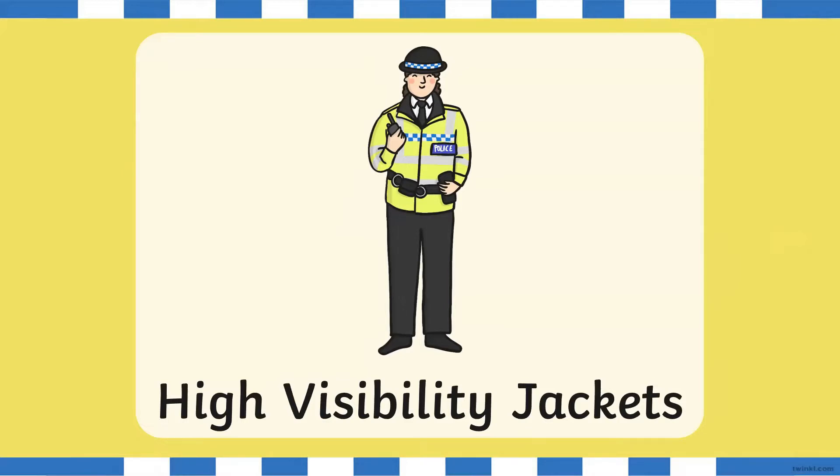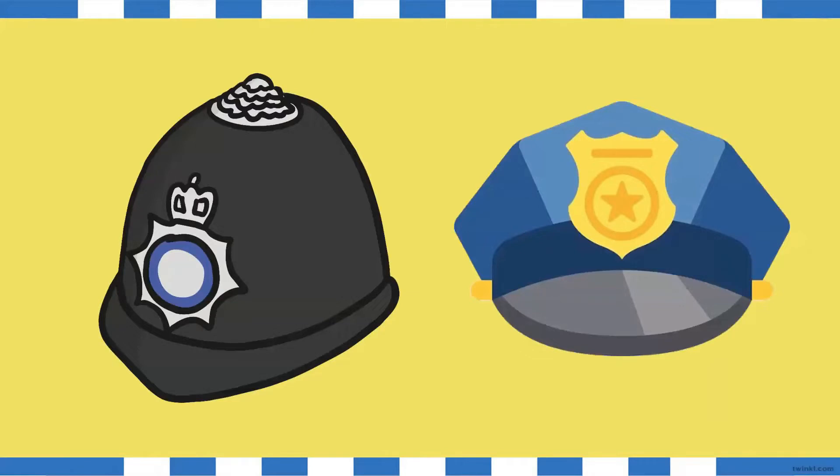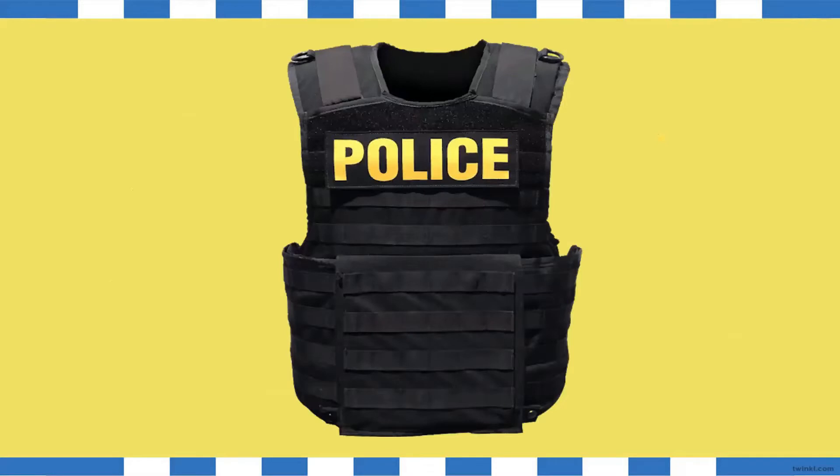Now, let's have a look at some of the equipment and the things that police officers use. First, we have a hat. Some police officers wear a helmet or a hat, and they have their seal or badge attached to the hat. Some police officers also wear a vest or a bulletproof jacket, which protects them while they do their job. And this is an officer's badge. An officer's badge is usually shaped like a shield or a star with a special symbol. A police officer must be worthy in order to wear a badge. When we see a police officer with a badge, we know that person can help us.